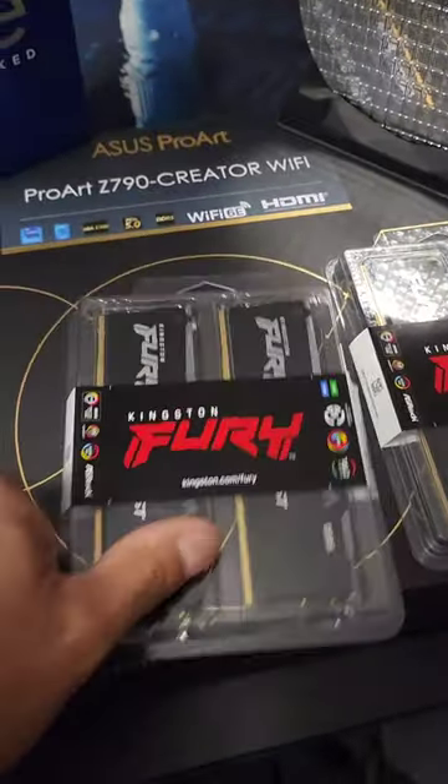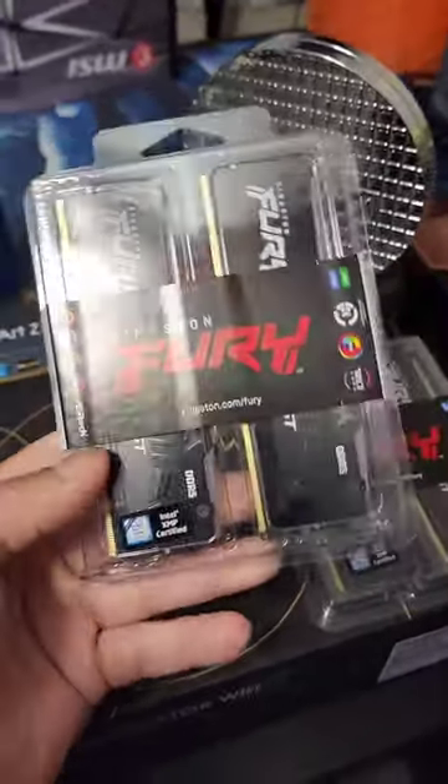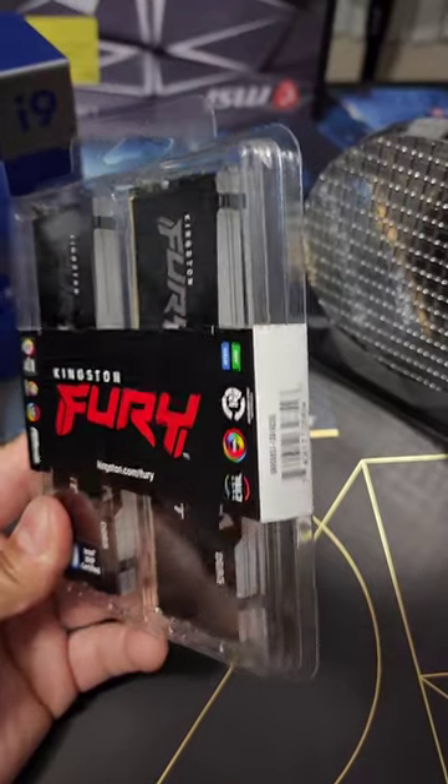They also sent over 64 gigs of their Kingston Fury DDR5 RAM, specifically for Intel XMP. And yeah, there is RGB.